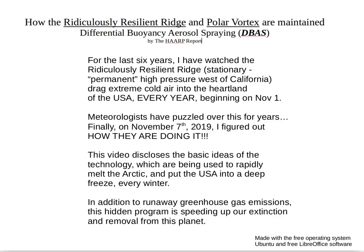In addition to runaway greenhouse gas emissions, which I do not want to minimize, this is a doomsday crisis for the planet. This hidden program is speeding up our extinction and removal from this planet.